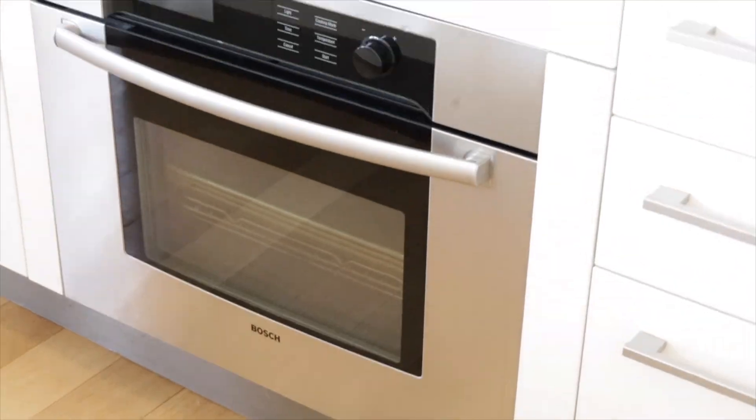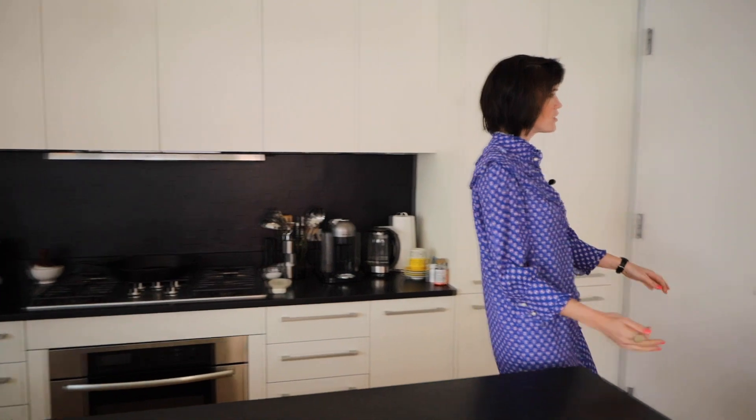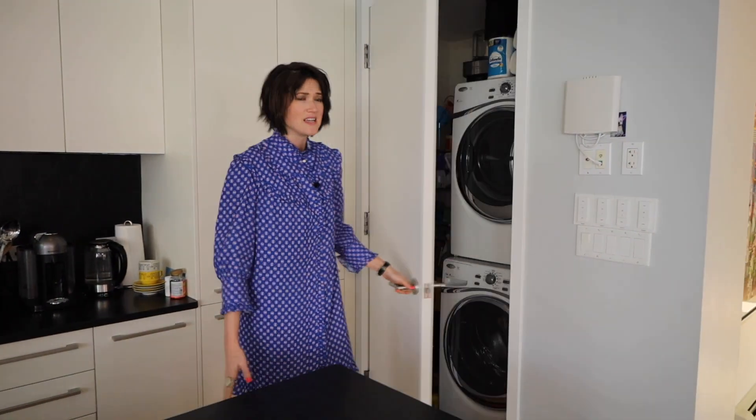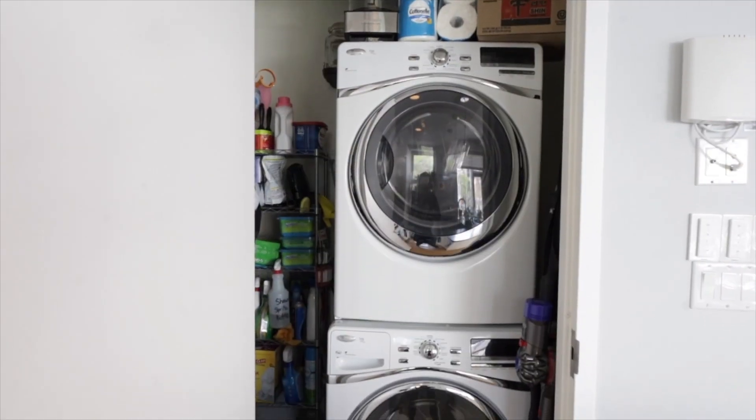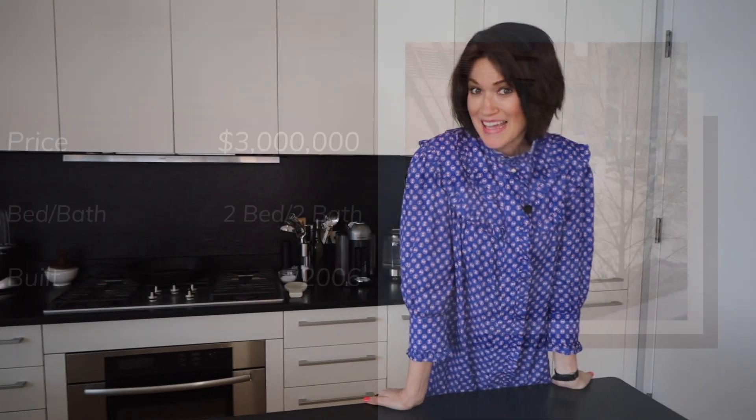Everything is built in — your fridge, your freezers, your dishwasher, et cetera. And you have a nice bonus washer/dryer in the unit as well. We're on the corner of 18th and 8th. The city is your oyster. Welcome to Chelsea luxury. Hope you like it.